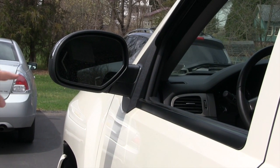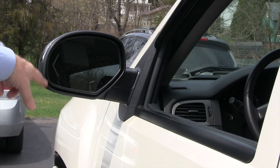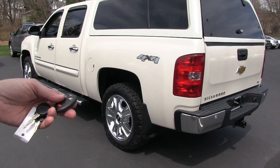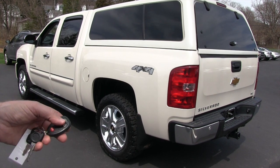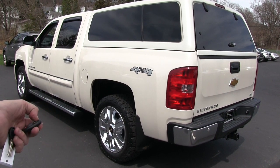The turn signal indicators will also show up in the mirrors. The truck comes with remote start — to operate it, you have to have the truck in the locked position and just press the center button.